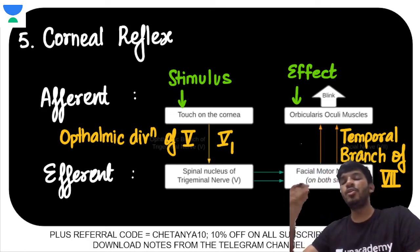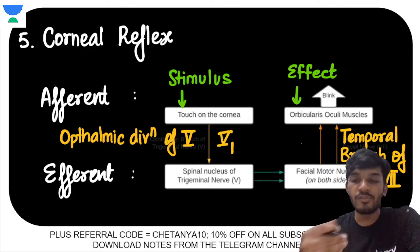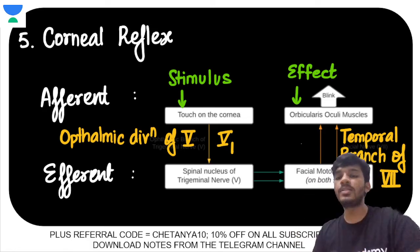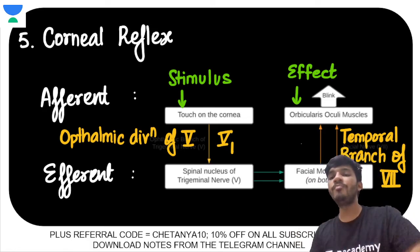The corneal reflex is a very important point with clinical application when studying cranial nerve testing in neurology — in Hutchison's for medicine and pediatrics. These are the points covered in today's session of Pinnacle PG.